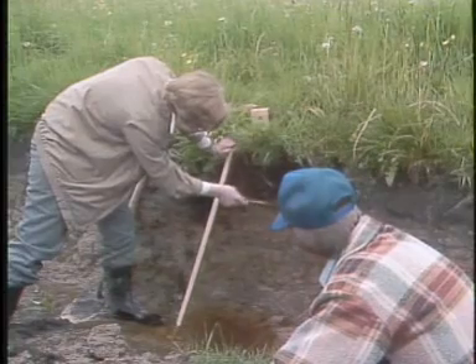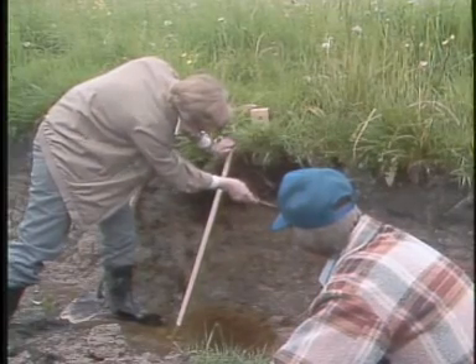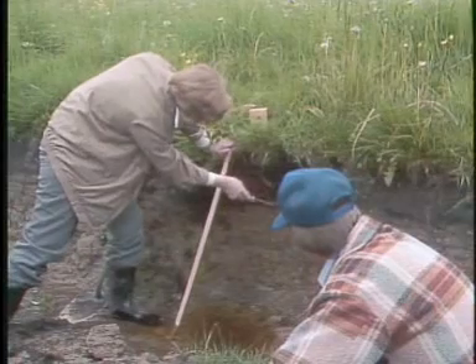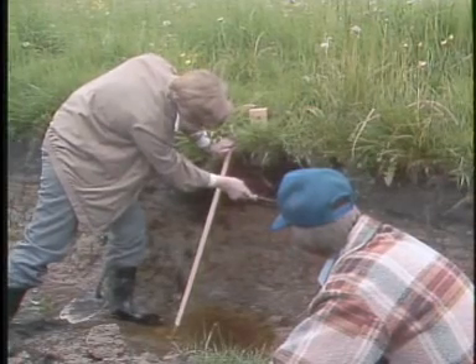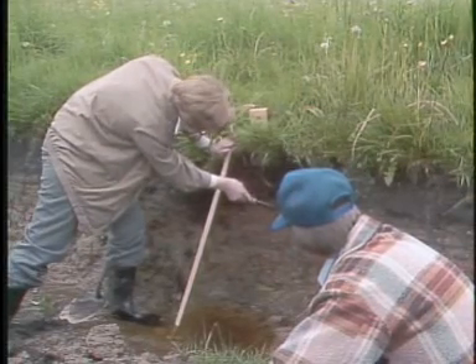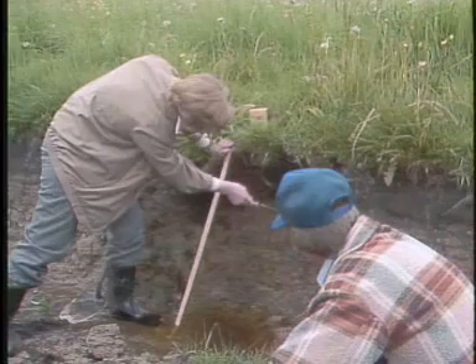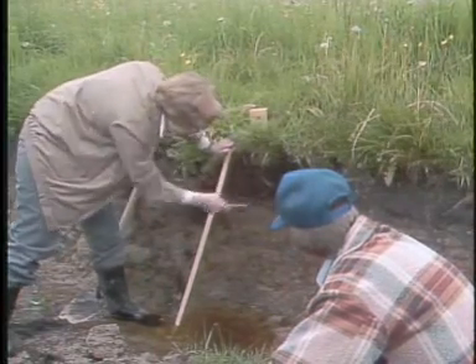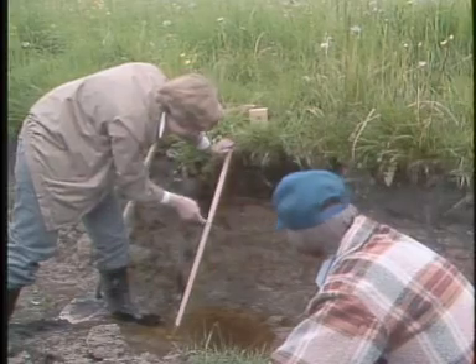A layer of organic matter became incorporated in what was the top of the soil, then silt from a flooding event — silt, sand, clay — came along on top of that organic matter and buried it. So we have a series of buried layers in this soil, which is very clear in this horizon.